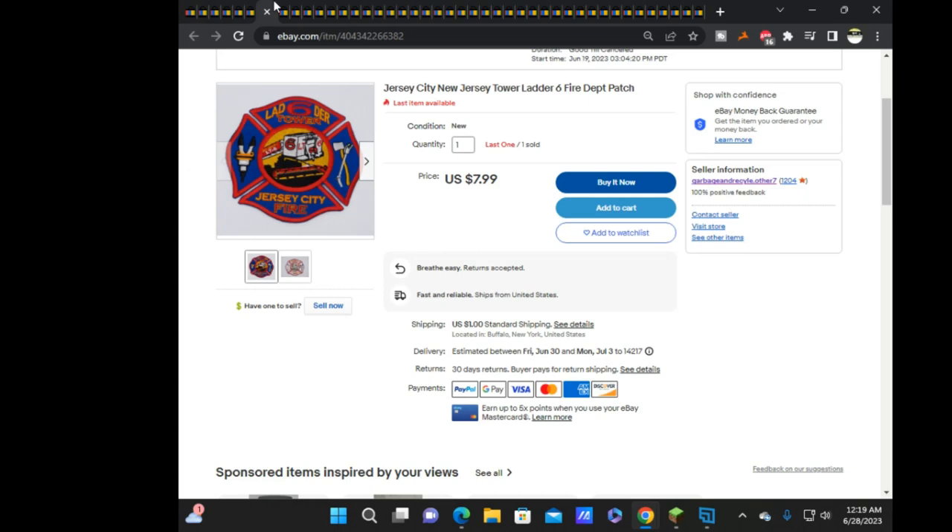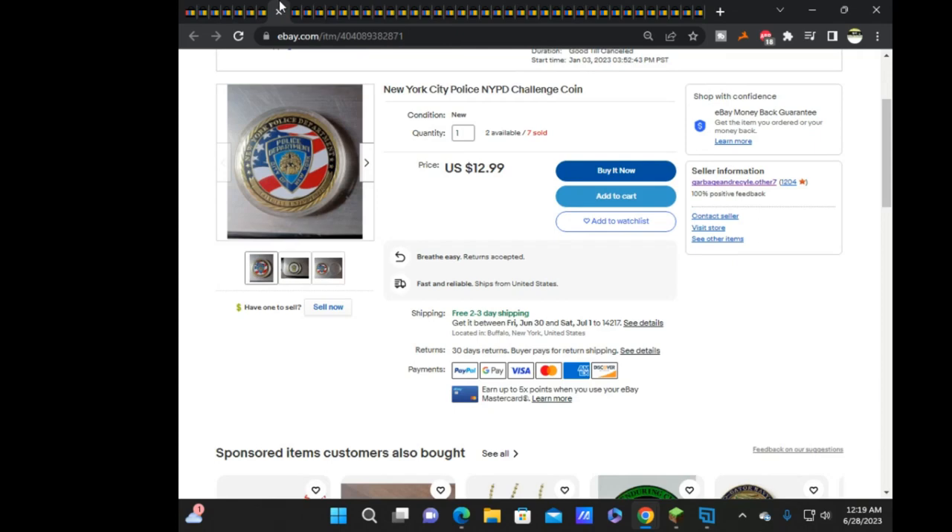Next is Jersey City Ladder 6, sold for $7.99. Then we have another NYPD challenge coin — and then another one.